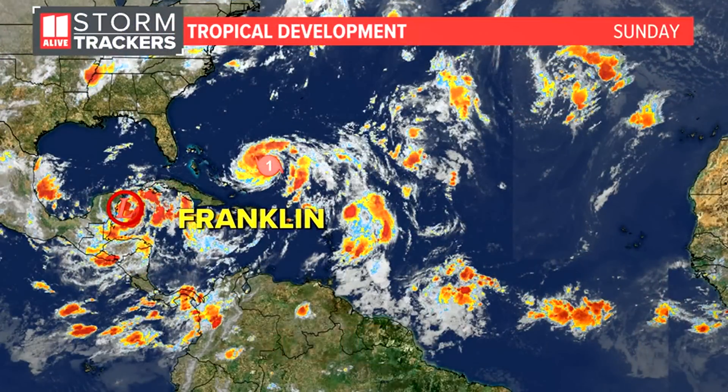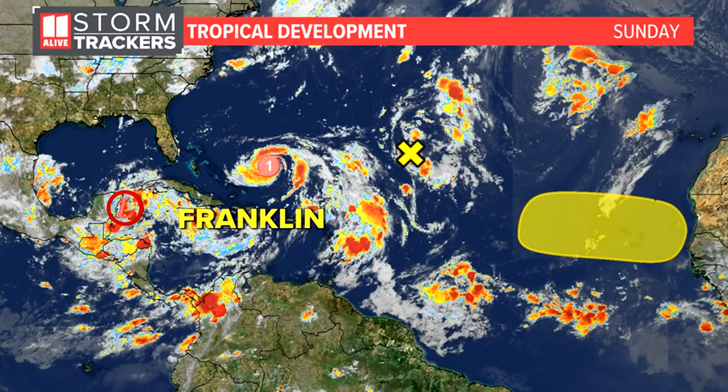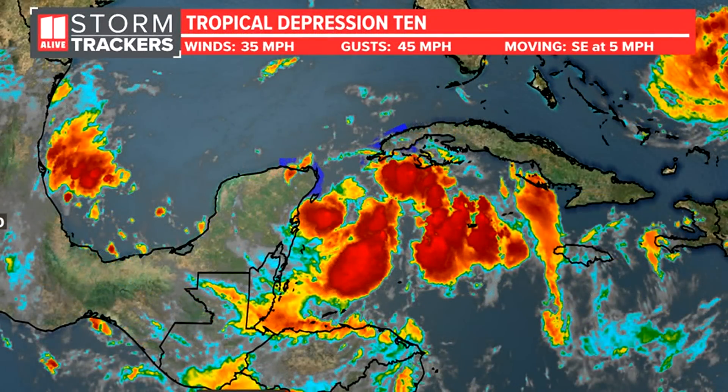Tropical Depression 10 formed on Saturday evening, and by Sunday late morning we will likely see our next tropical storm in the Yucatan Peninsula, about to head into the Gulf of Mexico. Here's the latest on our tropical map: we have Tropical Depression 10, Hurricane Franklin, and two other tropical waves with low chances of development, but the focus is on TD 10.